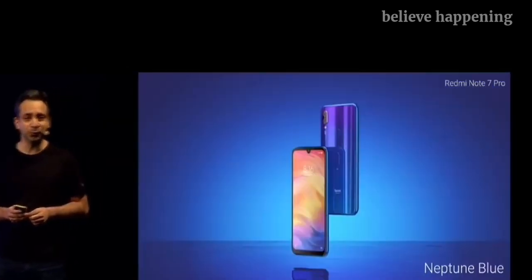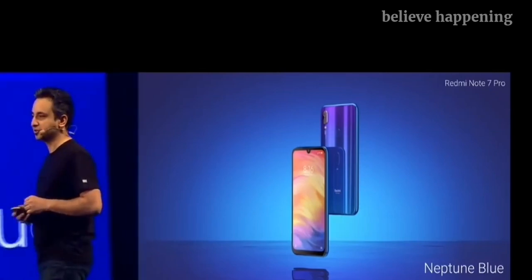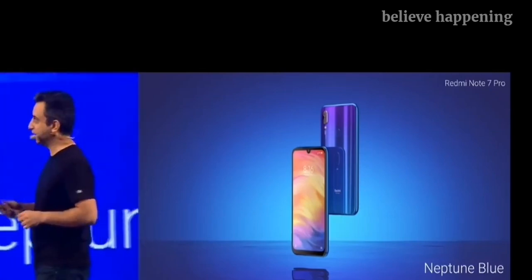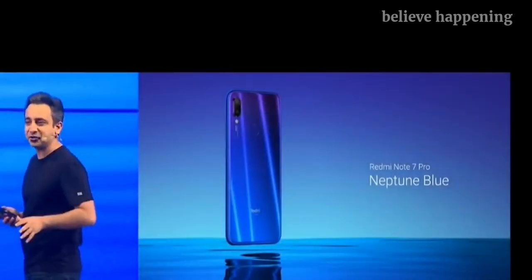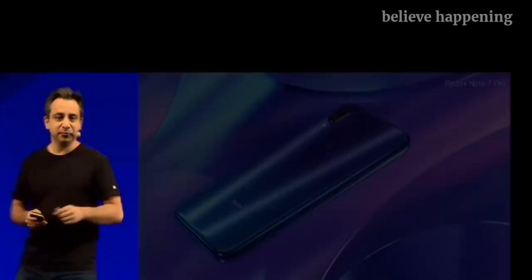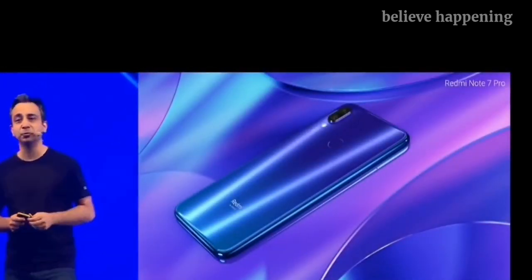So that's the Neptune Blue. It looks absolutely amazing with the entire gradient finish. Another angle for the Neptune Blue — you can absorb this more. It is a really good device. One more angle for Note 7 Pro's Neptune Blue color.